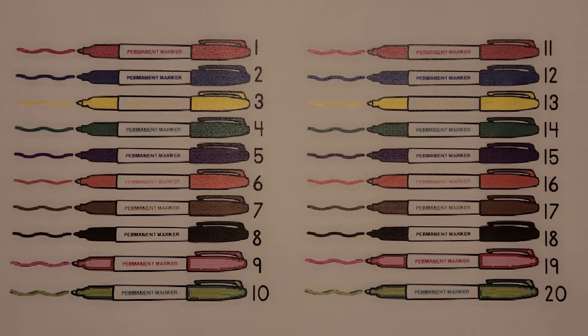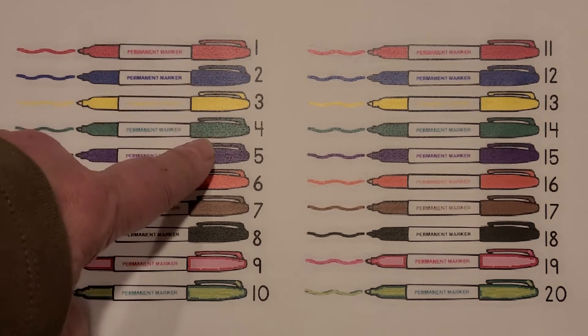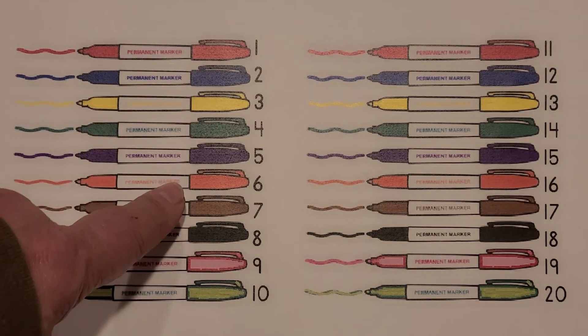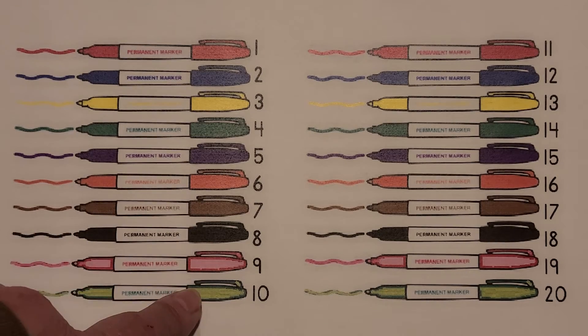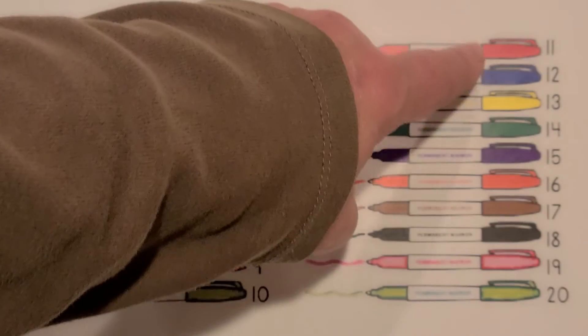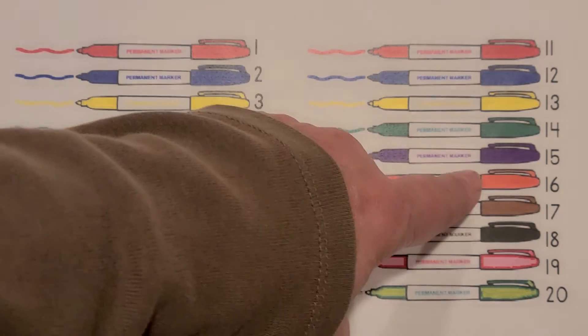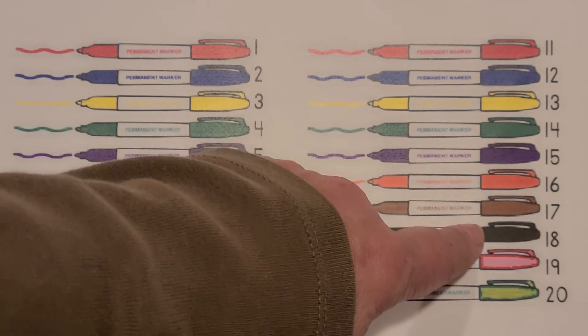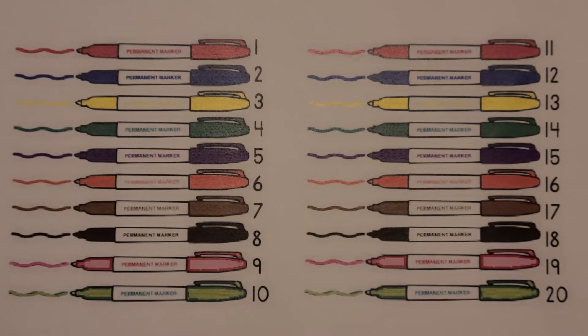I see many different color markers. Count them with me. 1, 2, 3, 4, 5, 6, 7, 8, 9, 10, 11, 12, 13, 14, 15, 16, 17, 18, 19, 20. 20 markers in many different colors.